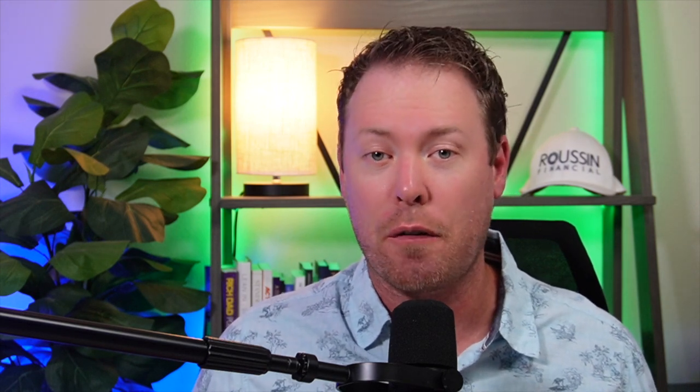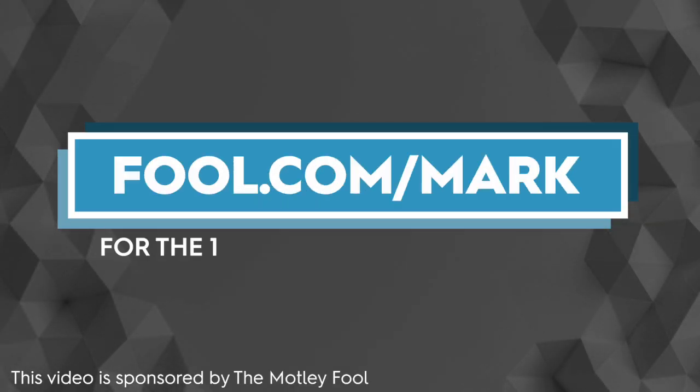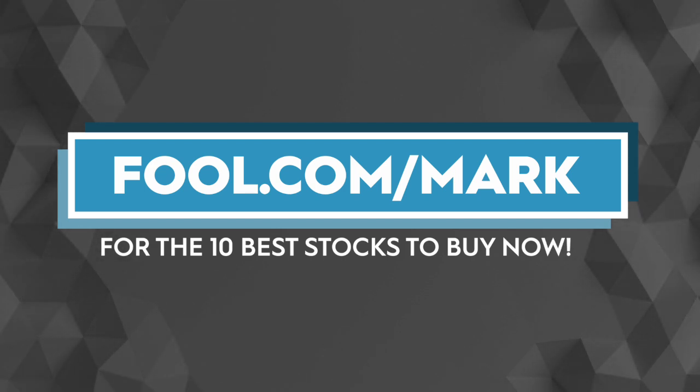Today we're going to break down Starbucks. But before we do, let me mention today's video sponsor, which is the Motley Fool. The Motley Fool has a ton of great resources and products available for investors of all different levels. Right now, if you go to fool.com/Mark, you can sign up to receive their 10 best stocks to buy right now.